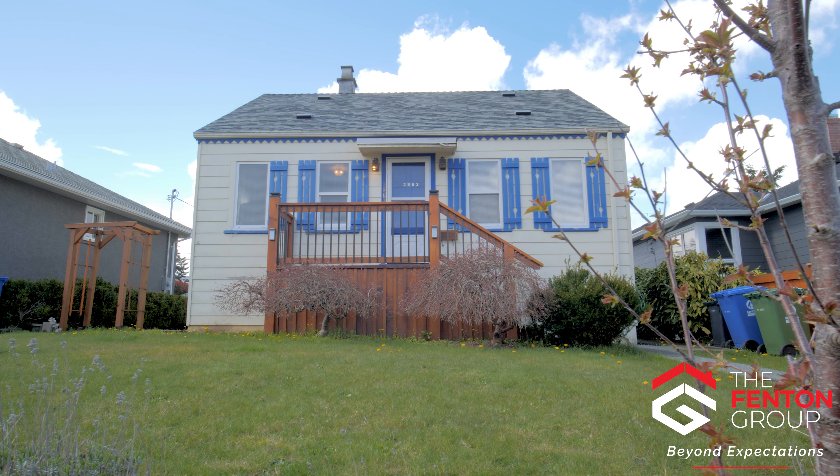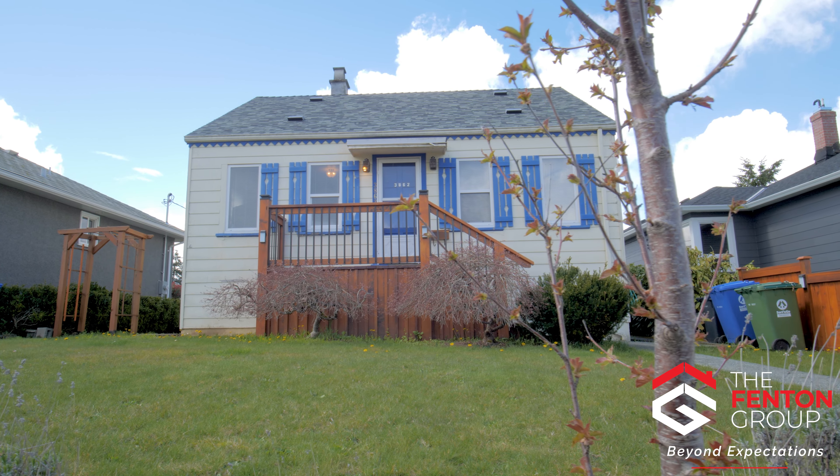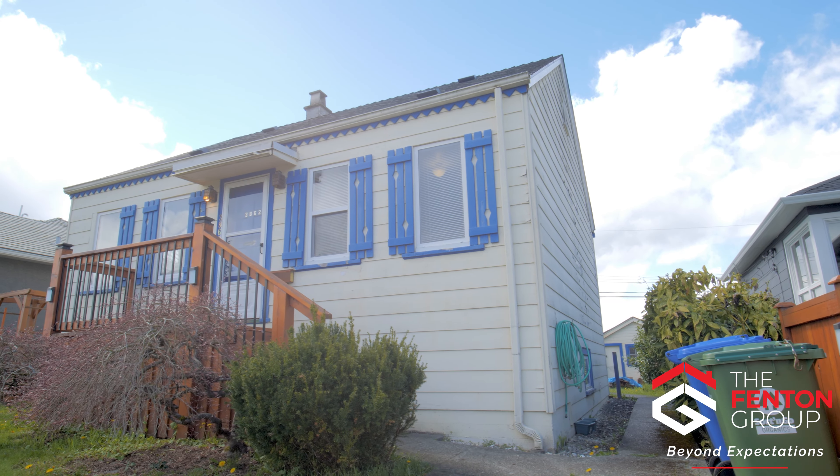Hello, my name is Chris Fenton and I'm excited to bring you on a tour of this beautiful character home at 3862 8th Avenue in Port Alberni.